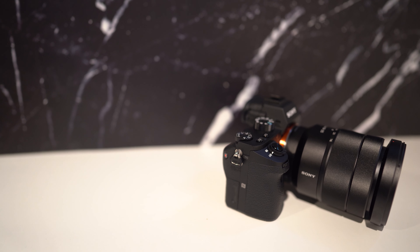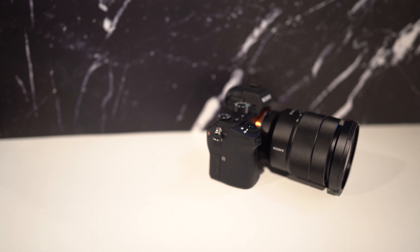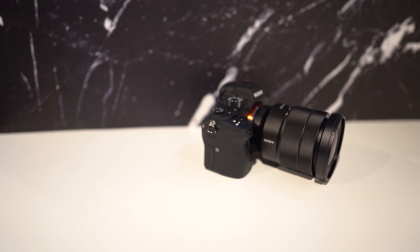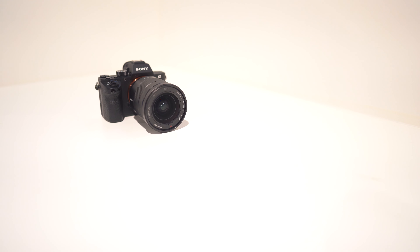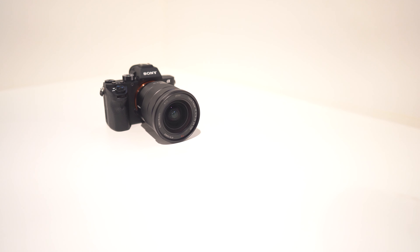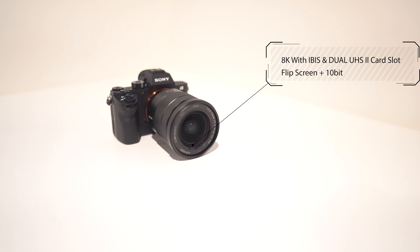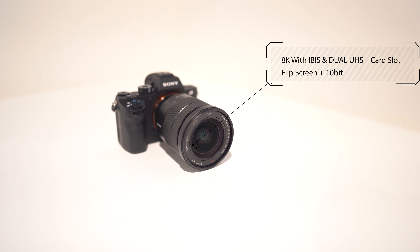If Sony goes ahead and drops the a7S IV, I'd like to see at least 6K at 30 frames per second and 4K at 120 frames per second with 10-bit — not 8-bit, 10-bit this time around. Personally, I feel like Sony knows they've got to come back with some heat, because if they drop a half-baked camera it's not going to fly well for Sony users. They feel the pressure from Canon, and that's what happens when you stop being proactive. Really, what we all want to see is the Sony a7S III with 8K, in-body image stabilization, dual UHS-II card slots, a flip-up screen, and 10-bit.